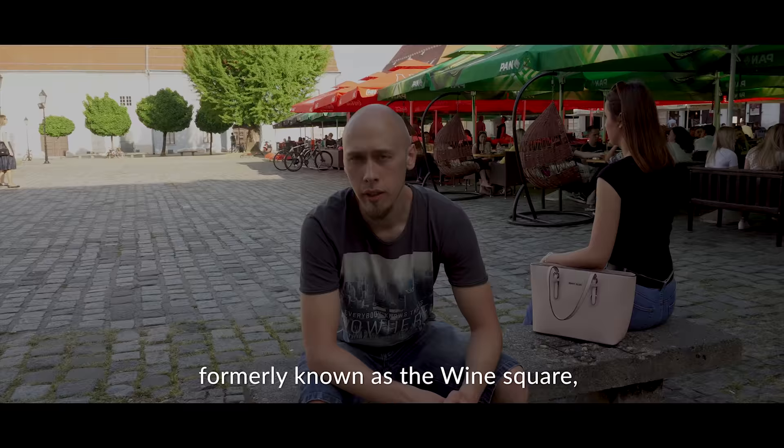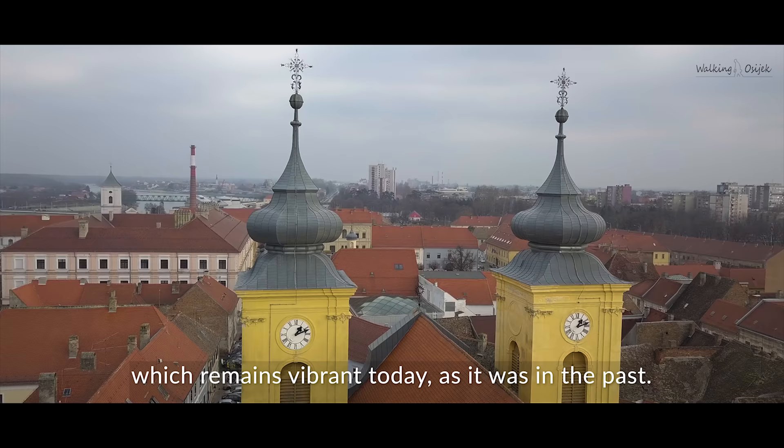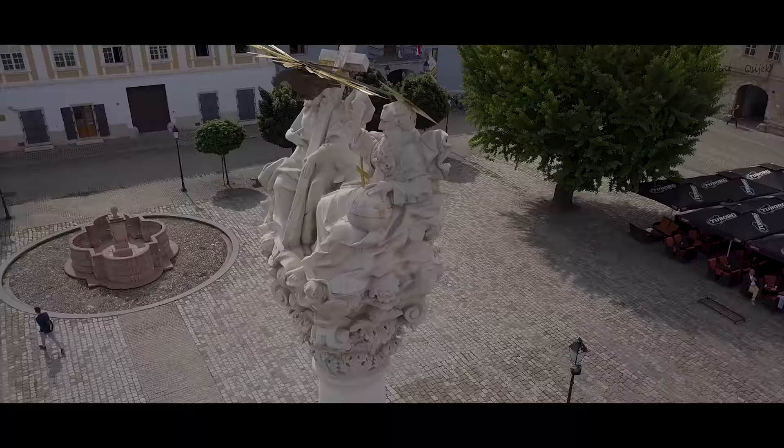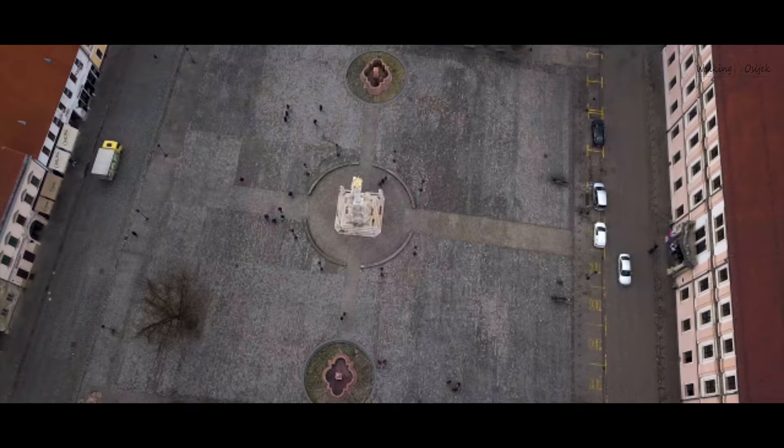There are many sights in Tvrdža worth seeing, like the main square, formerly known as the wine square, which remains vibrant today as it was in the past. You can see the Holy Trinity monument, which has a story to tell.